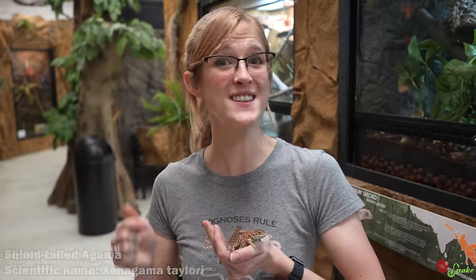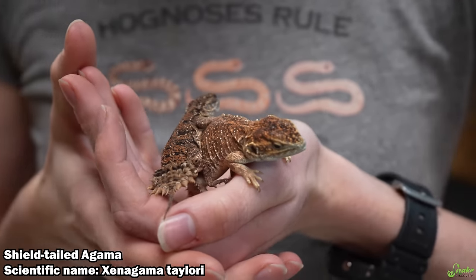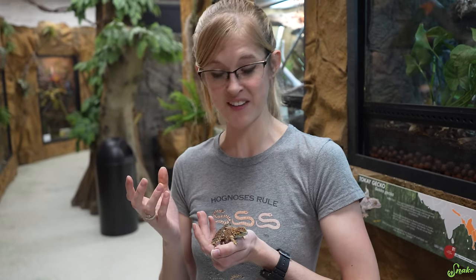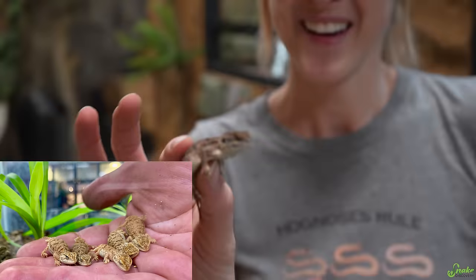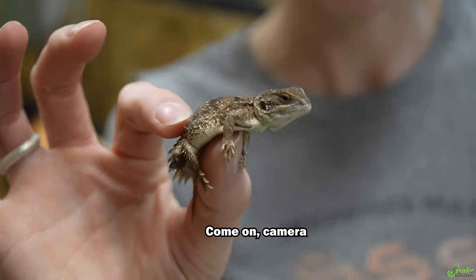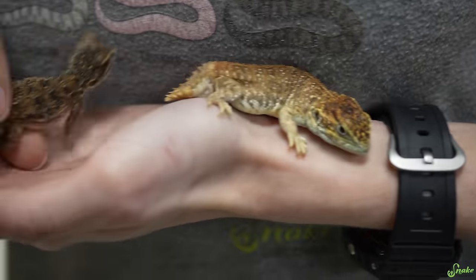Number four on our list is the Shield-Tailed Agama. These guys are stupid cute — the most adorable little agamas out there, in my opinion. They only grow to about three to four inches long and live in Africa in very dry, almost desert-like conditions. They are primarily insectivores but occasionally eat some vegetation too. As babies they're only half an inch long — they are so, so tiny. This little girl is about two and a half inches long, and the male is fully grown at about three and a half inches.